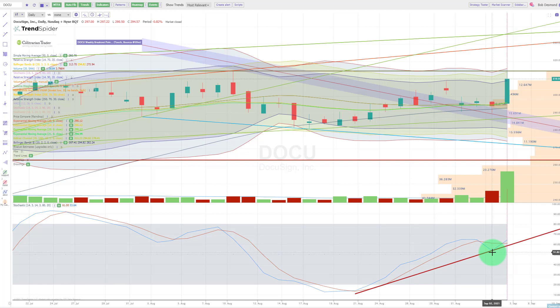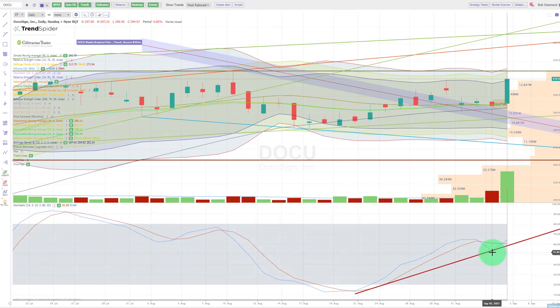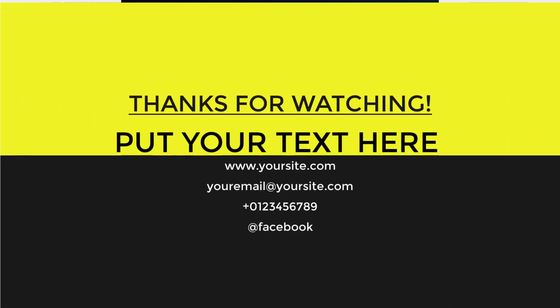In closing, we are very bullish on DocuSign on both a fundamental and technical basis, and we'll be looking to add these shares to our portfolio in the coming weeks. Please subscribe to the channel, hit the like button, and share with a friend. Don't forget the 40% discount on TrendSpider using the link below — they have a 7-day free trial. The Contrarian Trader offers a 14-day free trial, and silver and gold level members get TrendSpider free. Everybody enjoy the remainder of your Labor Day — be well.